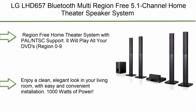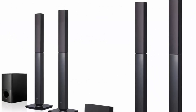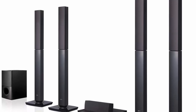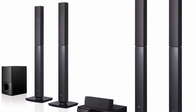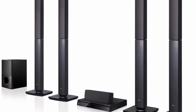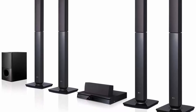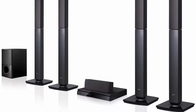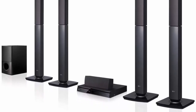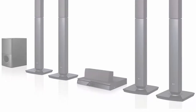Top 2: LG LHD657 Bluetooth Multi-Region Free 5.1 Channel Home Theater Speaker System with free HDMI cable, 110-240V. Region-free home theater system with PAL/NTSC support — it will play all your DVDs, Region 0-9, from around the world. 110-240V worldwide voltage. Convenient and stylish sound with easy and convenient installation. 1,000 watts of power. Connectivity includes Audio L, RDS, Composite Channel 3, Composite, Optical x1, HDMI Output x1, Terminal Type Push-In Spring, Bluetooth, Karaoke, and a free HDMI cable included.